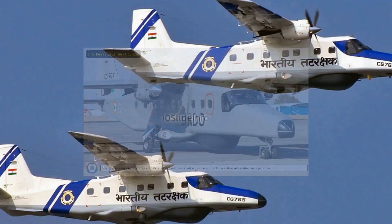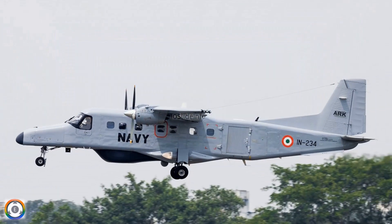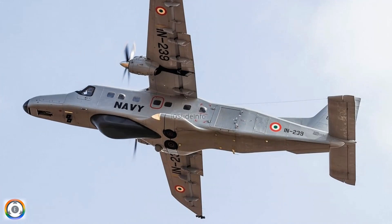Engine indicating and crew alerting system upgrade: The engine indicating and crew alerting system upgrade provides information on the status of the aircraft's engines and other systems, and also displays alerts and warnings in the event of a malfunction. That was a quick run-through of various upgrades which would be happening for the Dornier 228 aircraft relevant to avionics and cockpit. Thanks for watching. Stay tuned to 10 Slide Info for more defense and aviation related updates.